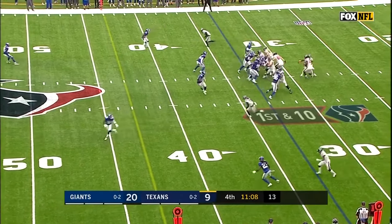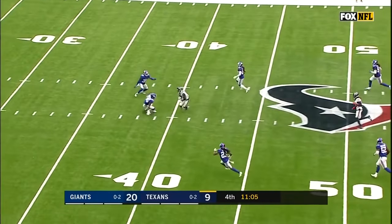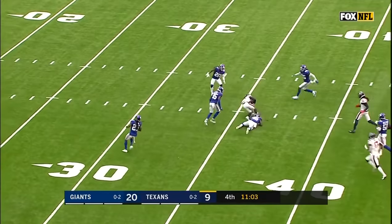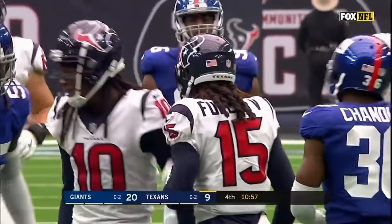Three sacks in a game this season. Now the Texans offense looks to capitalize. Wide open, Will Fuller. And Fuller will take it inside the 35 and finally tackled at the 30-yard line.